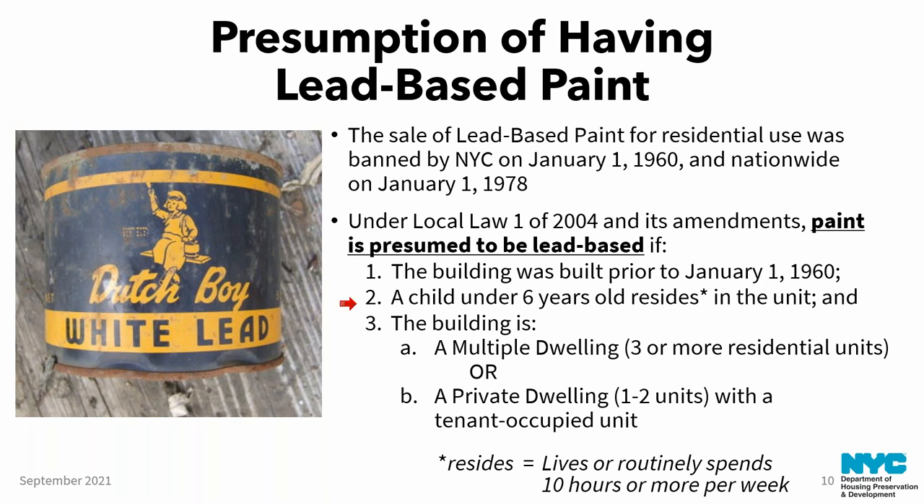The presumption also applies where a child under six years old resides in the unit — and 'resides' means lives or routinely spends 10 or more hours per week there. The third criteria is that the building is either a multiple dwelling (three or more residential units) or a private dwelling with a tenant-occupied unit. As of February 11, 2021, all provisions of Local Law 1 now apply to private dwellings — the law expanded to cover them. Previously, only turnover requirements applied.